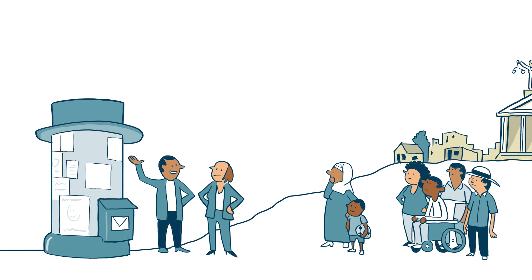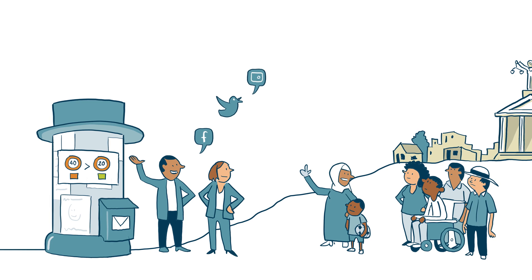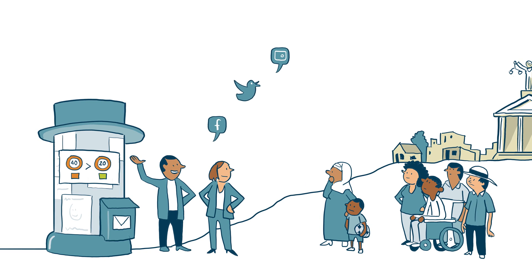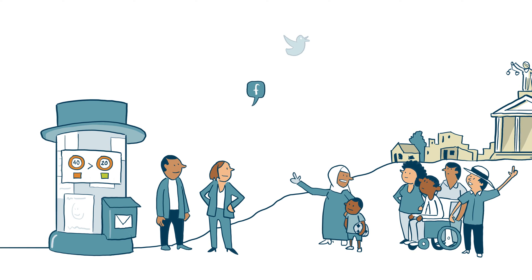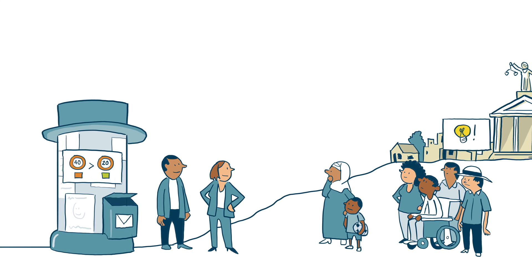The results are communicated by the proponent and the authority to all stakeholders. Stakeholders should be able to comment or contest the results, for example through a complaints mechanism.